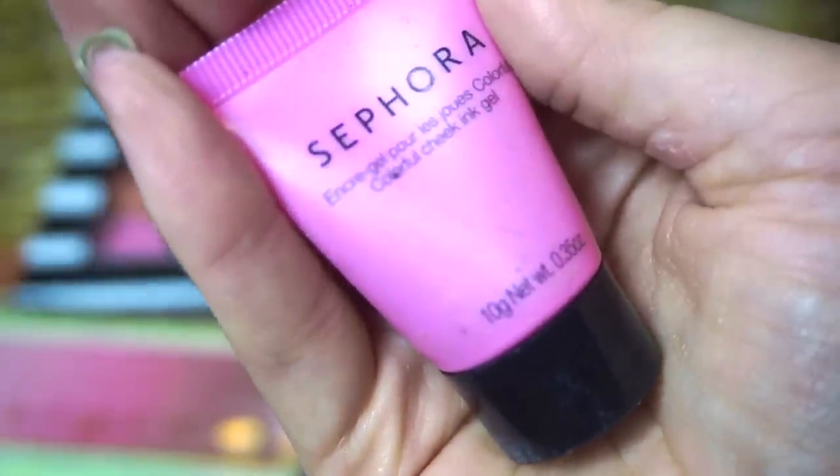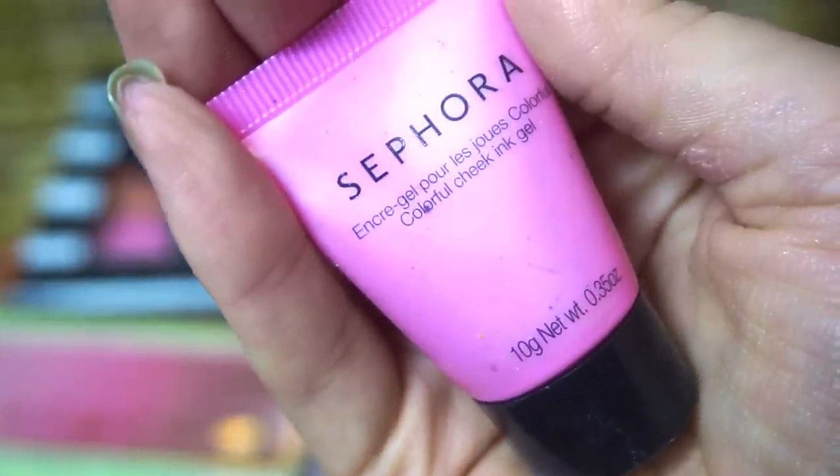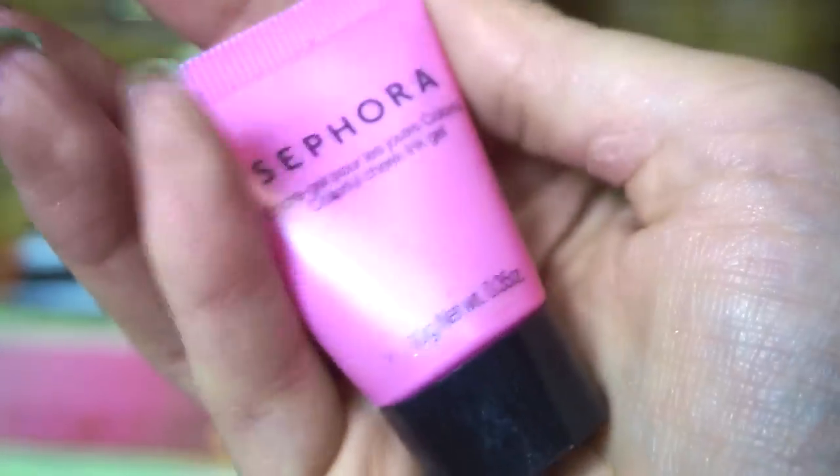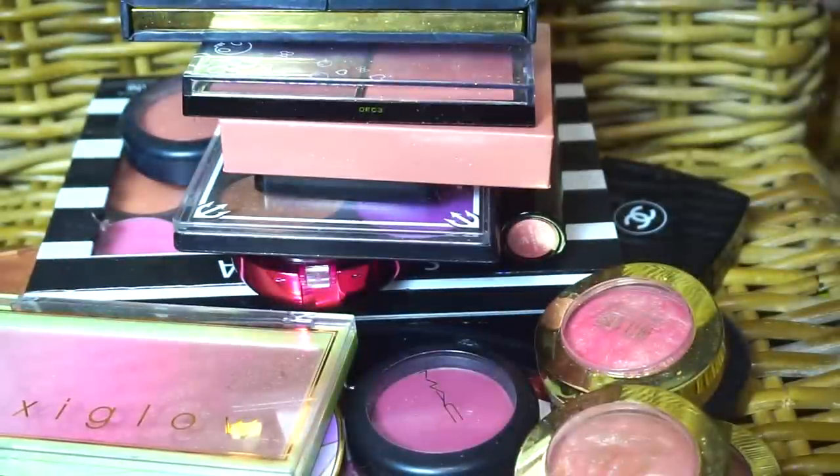This one I've used a few times — I used this in a Kevin Aucoin tutorial when I was doing a look from one of his books. The Sephora Colorful Cheek Ink Gel in Peony. I will keep that one because I used it recently and I liked it.